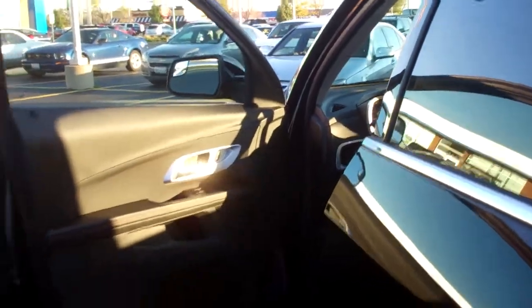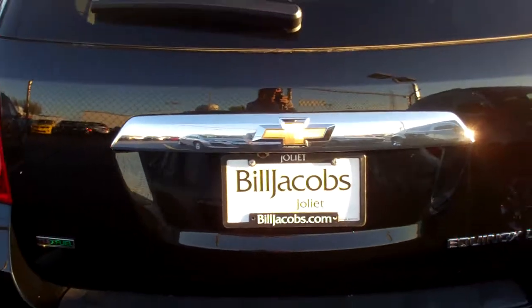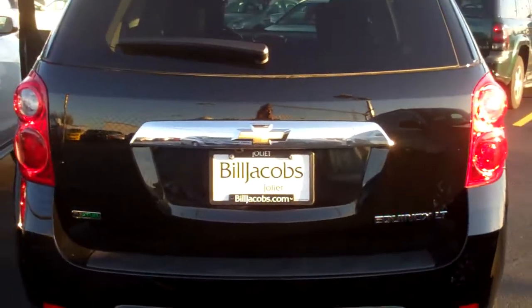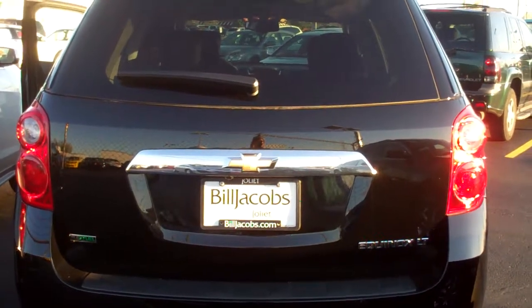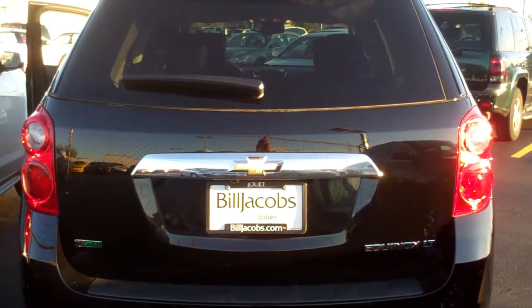And there it is Brian — a new 2012 Chevy Equinox 1LT. Again, this is Dana from Bill Jacobs in Joliet. You can reach me at 815-741-6975 if you have any questions. Thank you. Bye.